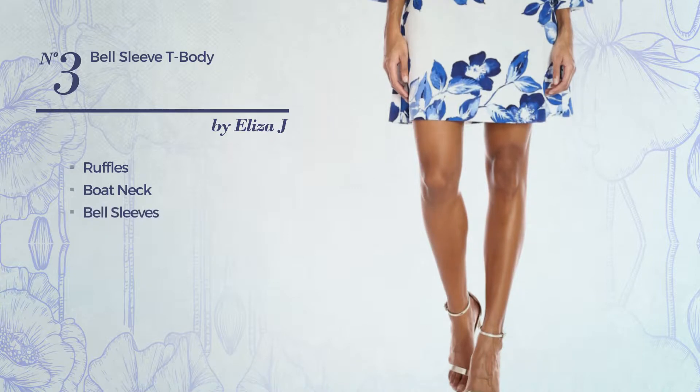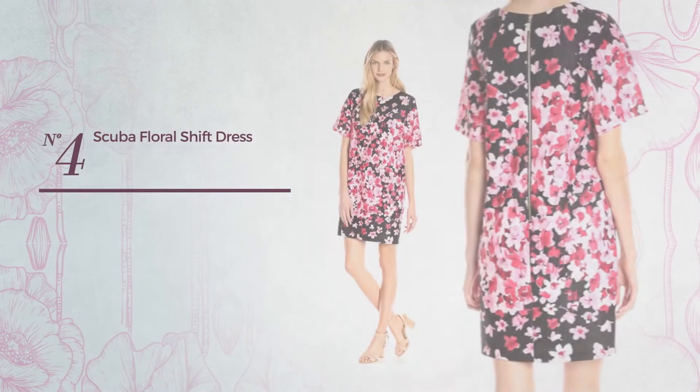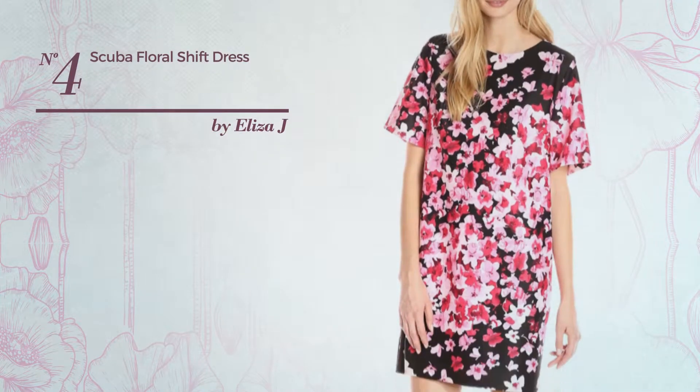Number three: a one-piece garment styled with ruffles. This garment includes a bow neck, bell sleeves, and side zipper, available uniquely in this color.